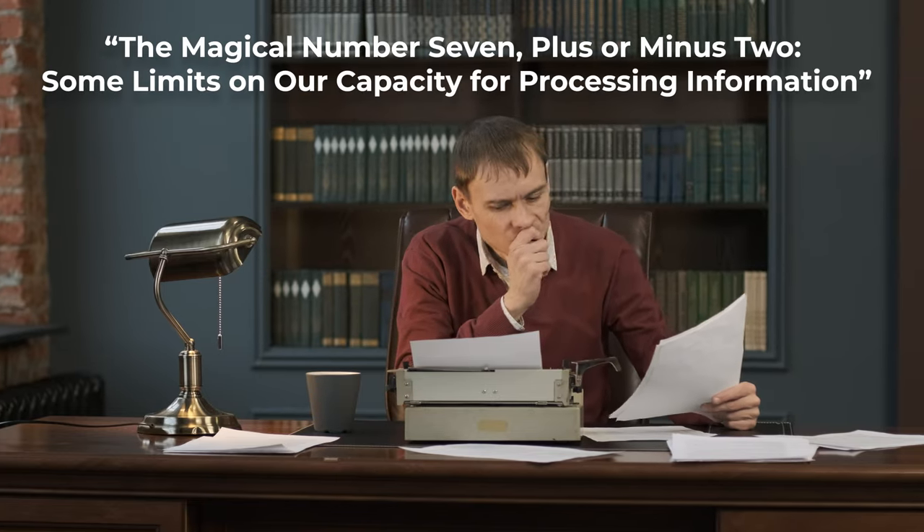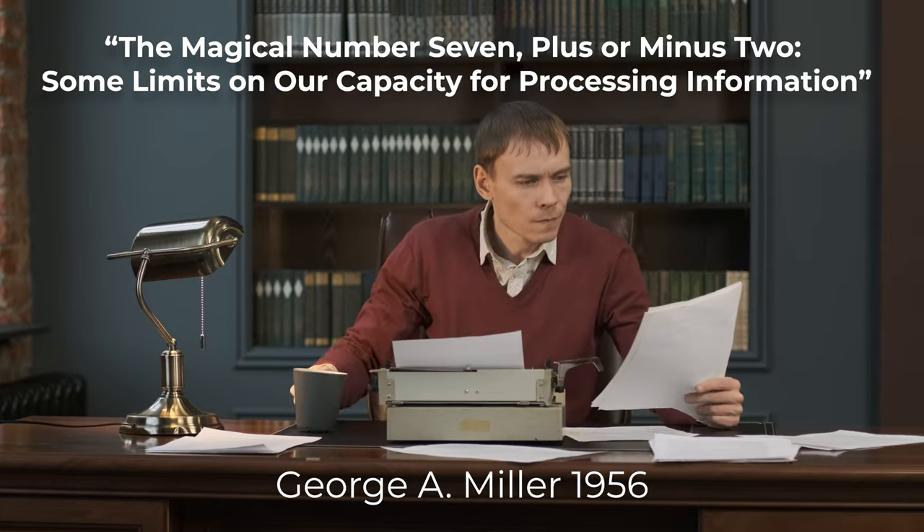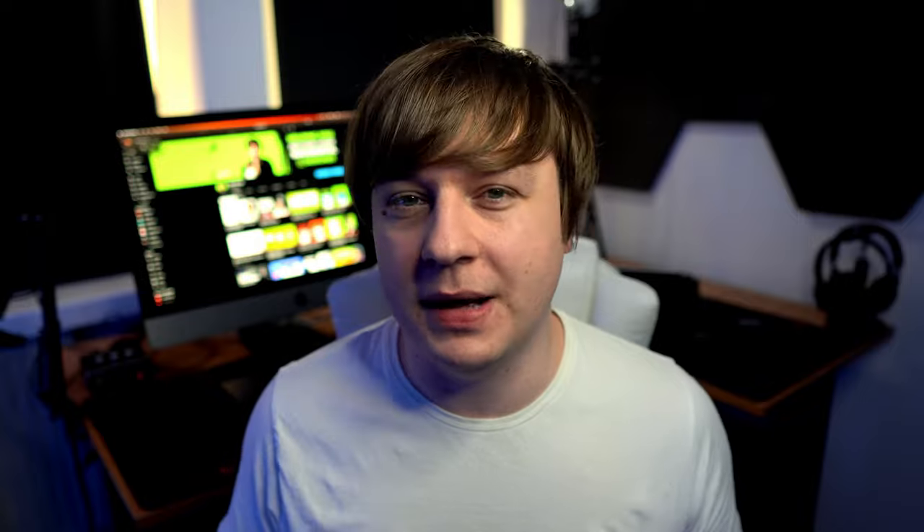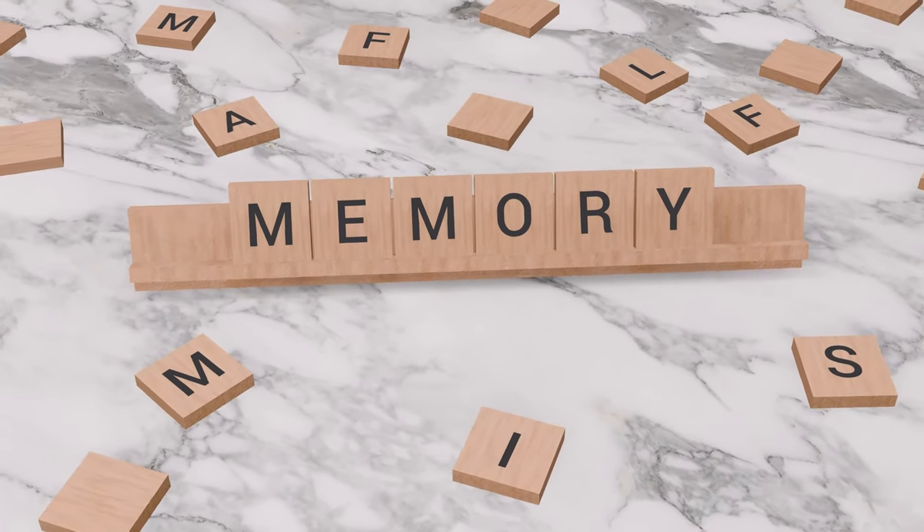This law originates from an article published in 1956 by behavioral psychologist George Miller. Miller noticed and described that most young adults have a memory limit of about seven pieces of information. In his article, he focused more on the concept of information chunking. He noted that the size of the information chunk doesn't really matter — seven words can be remembered with the same ease as seven letters. But the limiting factor is our short-term memory capacity, and chunking of information helps us remember better.